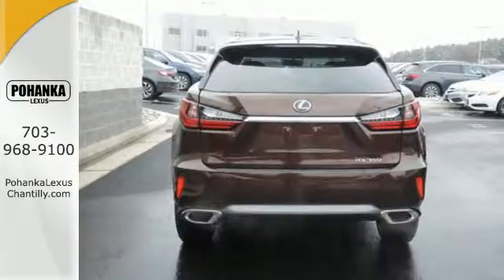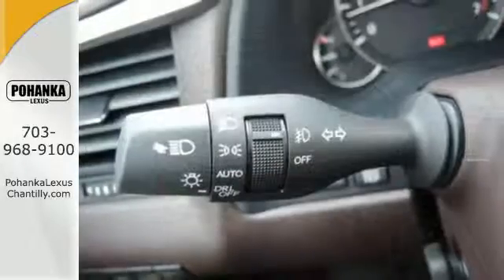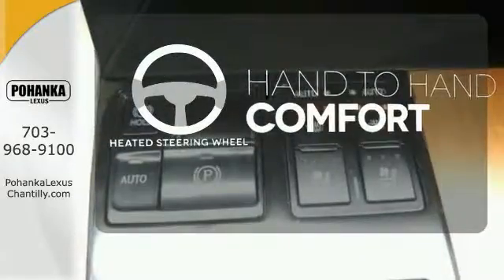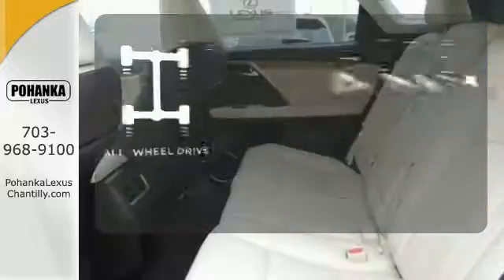The center console has USB ports to keep you charged and connected, and subscription-free traffic and weather eliminates surprises along the way. The heated steering wheel gives you another layer of comfort on those cold days.